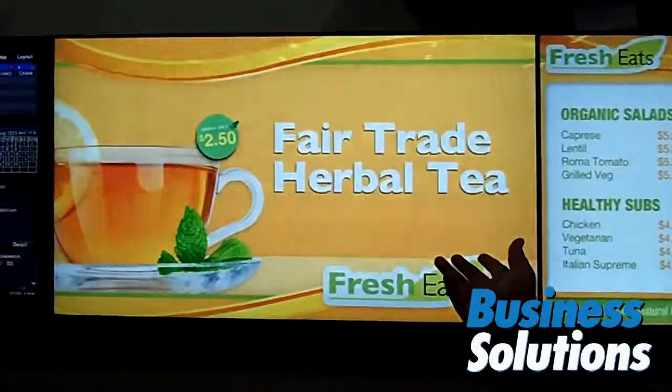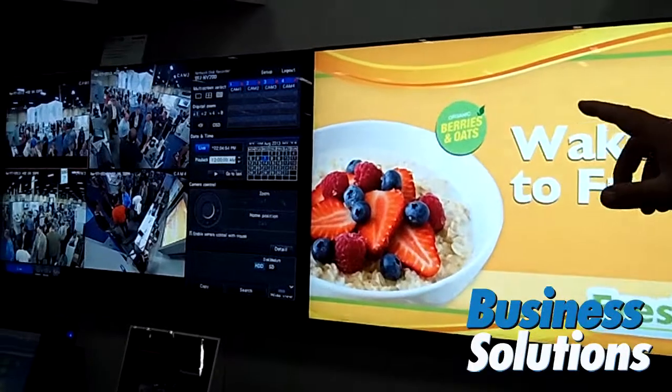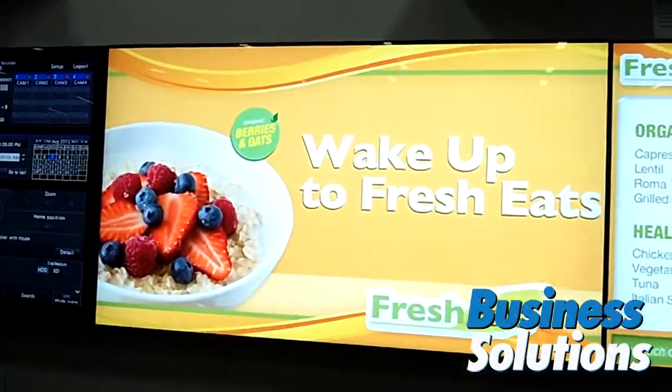One of the unique things that Panasonic is doing is making all of these different technologies work together. A good example of that is our digital signage — we take the digital signage and combine it with some demographics from our security cameras, and we can change the image being displayed to the customer depending upon their gender or an approximate age.